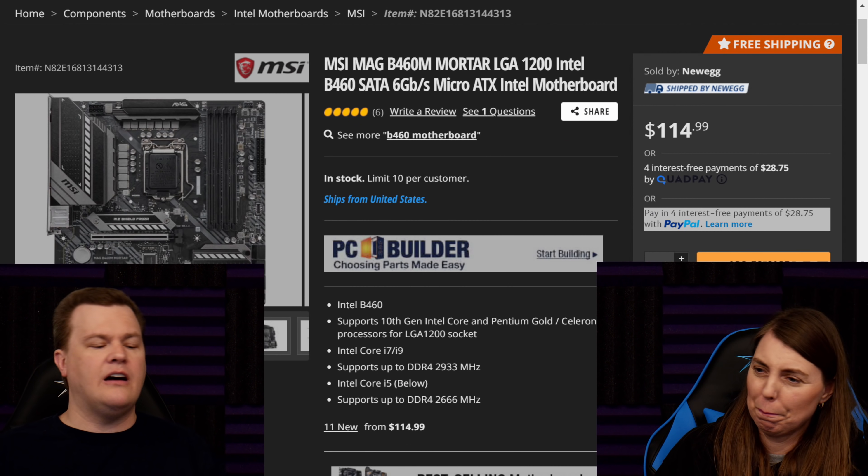For everybody watching who's saying 'I'm not building an i3!' — I hear you. Are you building an i5-10400? I would still go with this B460 Mortar for $115. Four cores, six cores, locked chip — same difference, nothing really changed. Are you going with an i7-10700? Then go with the Z board, even if you're going with the non-K chip. What about a 10600K? Well, that's an i5 — nobody should buy those.